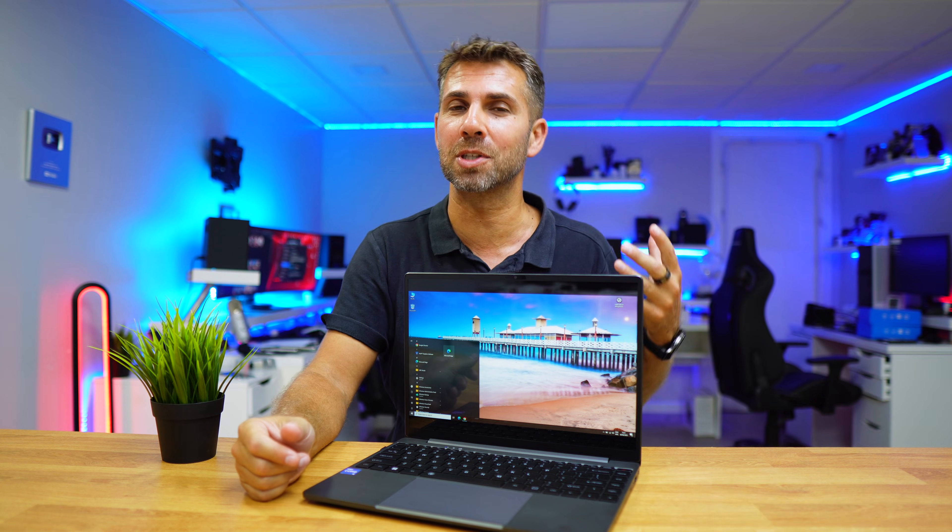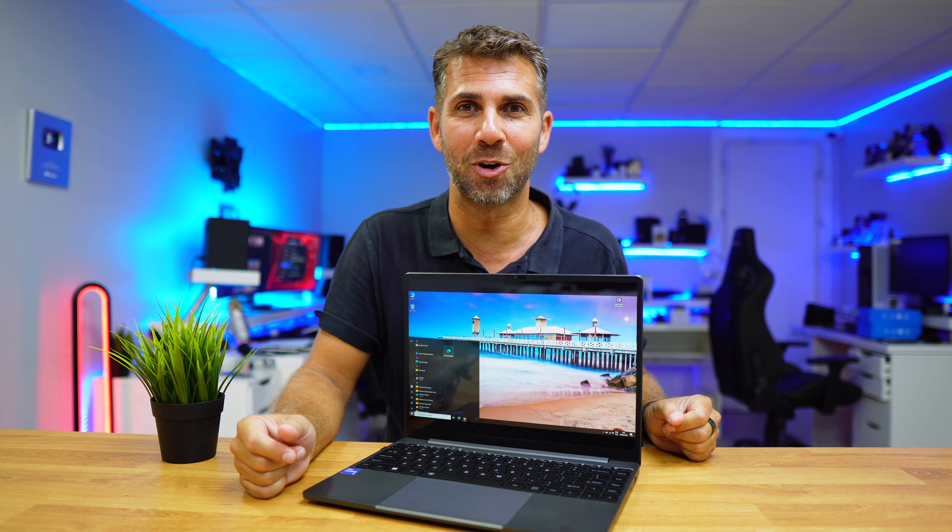Hopefully this video was helpful so you can delay that transition and test out several operating systems to see which one fits you best. If so, don't forget the thumbs up — it's really appreciated. My name is George, and as always I'll see you in the next one.